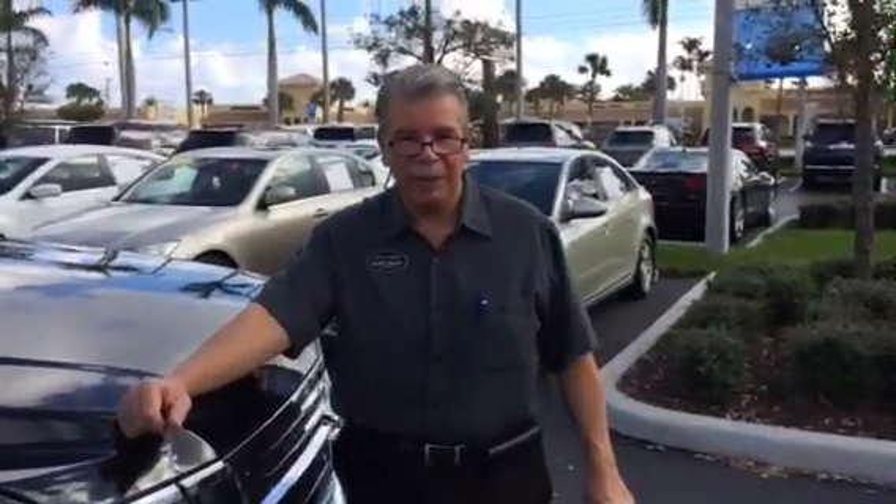It's a very nice vehicle. Please let me know when you can come down. It's Fritzy, 954-406-1433, at Delray Buick GMC.